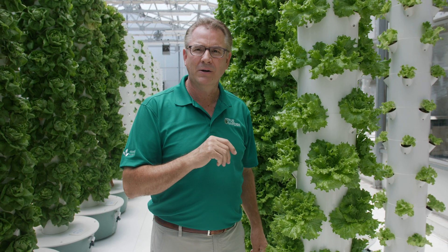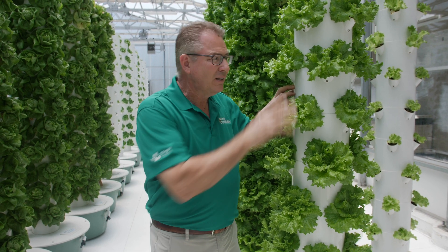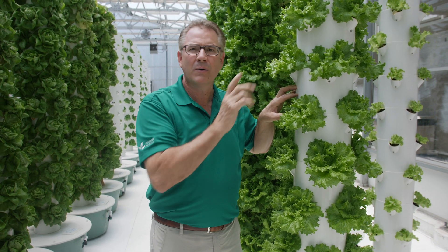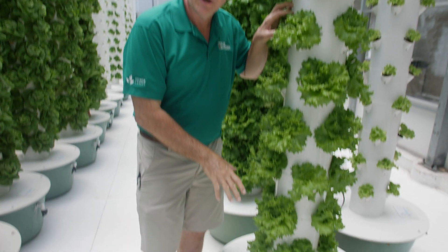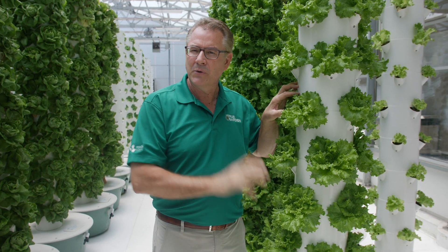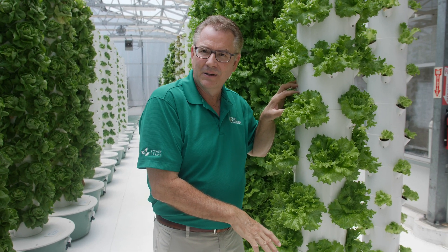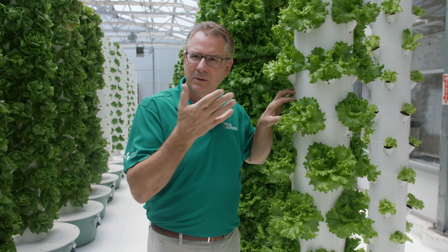We'll be launching this in Europe next year, so we're excited about that. When you have a product offering food-grade plastic, it's a lifetime product. This Tower is a lifetime product. Remember, there's only one moving part, and that's the pump. That's it — there's nothing else. That's the only part that can fail on you. As long as you have power and water, you can do this.